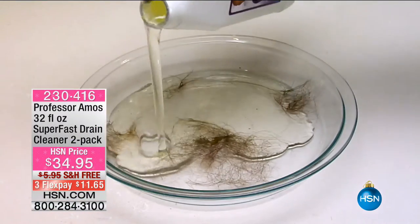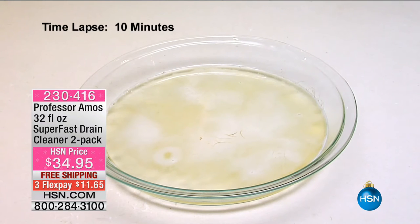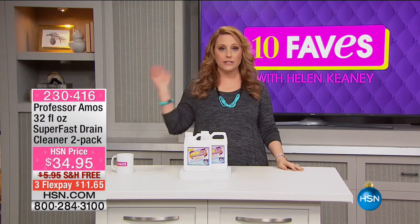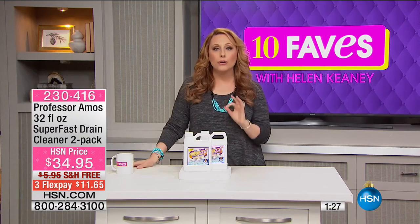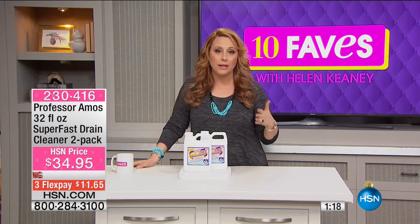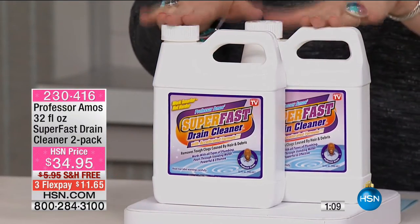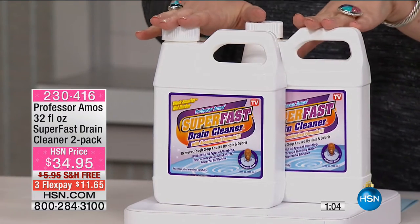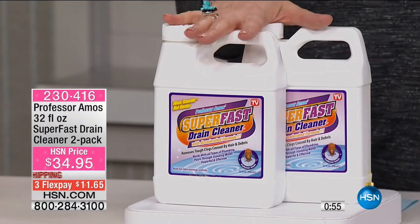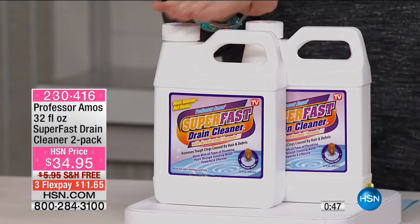This is the video I was telling you about — hair, Professor Amos Super Fast Drain Cleaner, 10 minutes — and look at that, it literally dissolves the hair. What I did is I poured it in at night, let it sit overnight, and in the morning just turned the water on — whoosh, no problem. I'm so incredibly happy. Clogged drains don't come at a perfect time — they usually come when you have company and the holidays are coming up. I really recommend everybody gets this. It's a two-pack — you only use a little bit each time. And this product is made in the USA. Item number 230-416. Full presentation at 10 a.m.